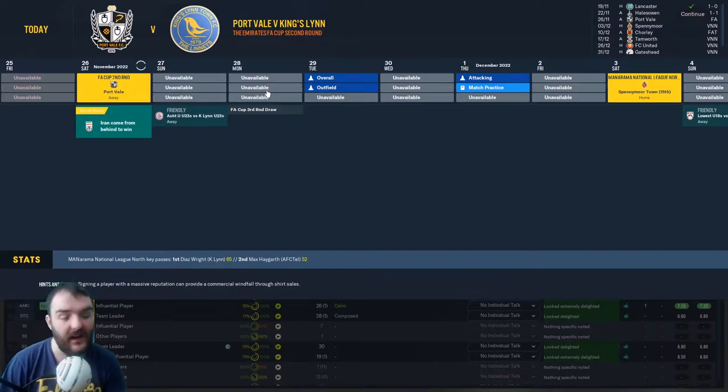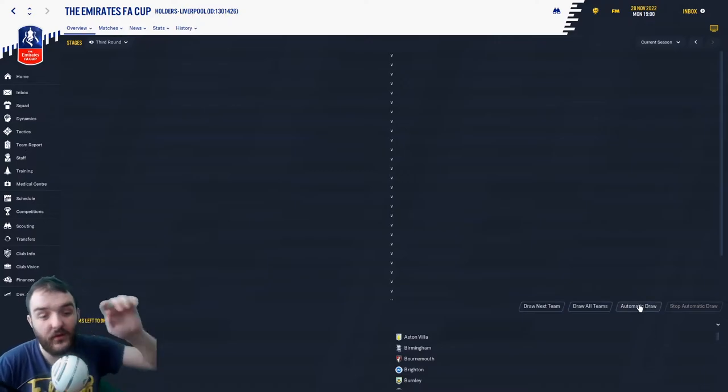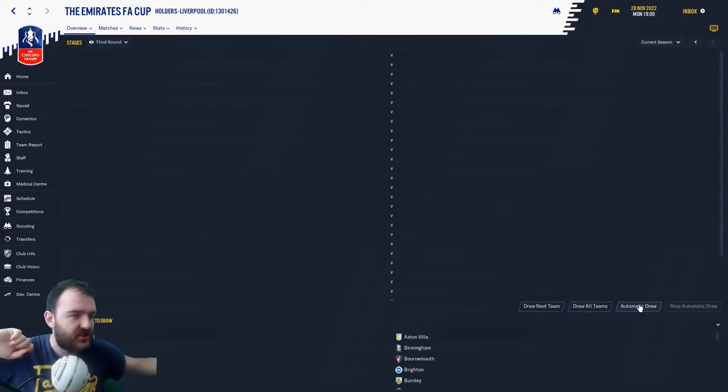The draw is in two days' time. FA Cup third round draw day — one of the best days in England's footballing calendar. Anything could happen. We're doing this as an automatic draw so we see who everyone else gets and then obviously who we get. I am dying for a big Premier League team — imagine getting Man United down at the Walks. Pause this video and comment down below who you think we're going to get. My prediction: a mid-table Championship team — maybe a Brentford, a Birmingham, a Charlton. If I'm choosing one, I'm going to choose Birmingham.